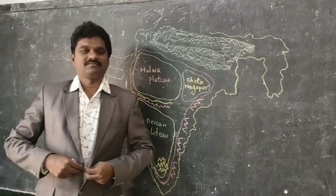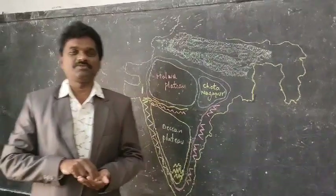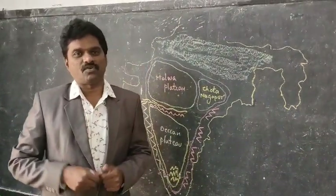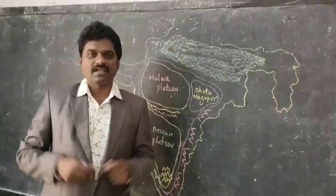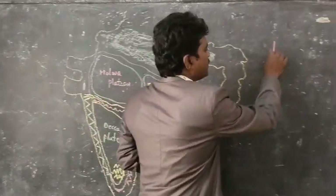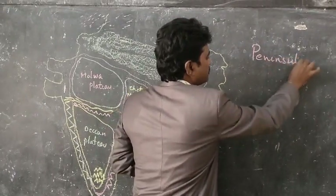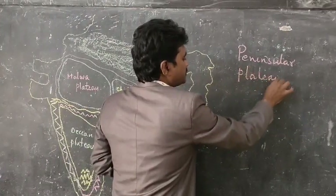Good morning. Welcome back to the online classes, dear students. In the previous class we have seen about the formation of Indo-Gangetic Plains. In today's lesson we are going to see about the most important relief feature: the Peninsular Plateau.